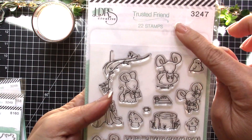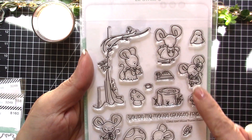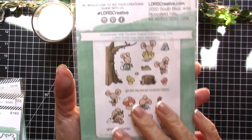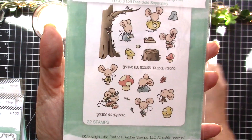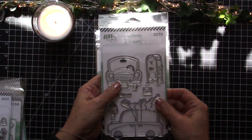The next stamp set is called Trusted Friends and it has 22 stamps. It features these cute little mice and woodland themes, so you can use this for any other season. If you look at the back there you will see the sample of the coloring — really, really cute. You can also purchase the coordinating dies.